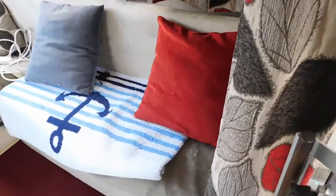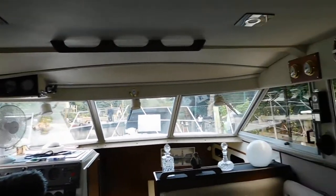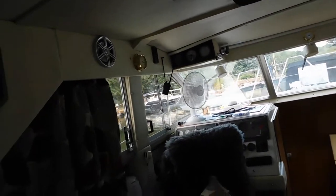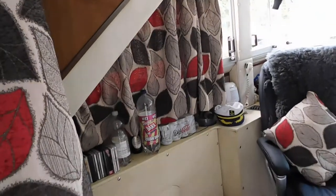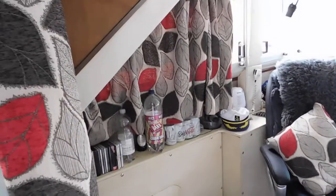Seating here on the starboard side, all very bright, big windows all the way around which look in good nick. The owner has taken some seating up that was here to give it a little additional room — it's the way he prefers it.